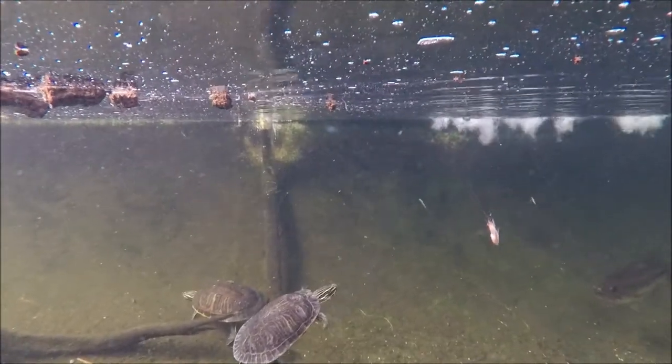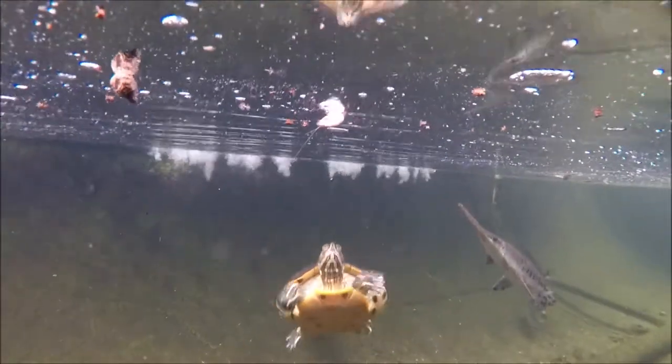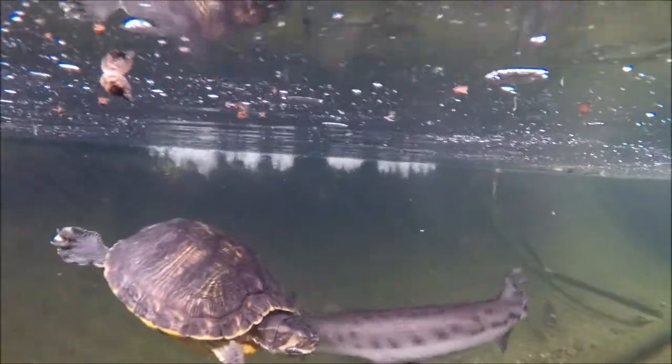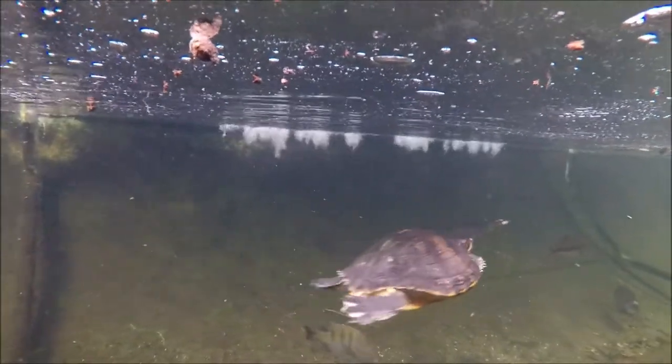Now you'll notice something about the feeding strategy of all these animals - they pretty much just rush up and grab the food. But the Florida gar is a little bit different. See how it kind of came up and snapped sideways to grab his food? I want you to watch for that next time he comes around to grab some food as well.